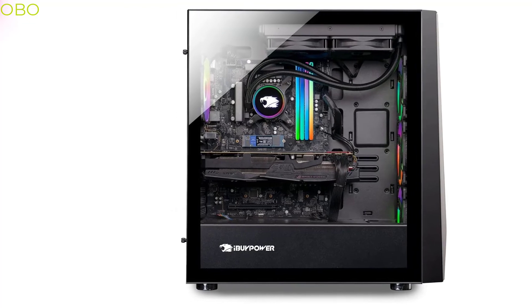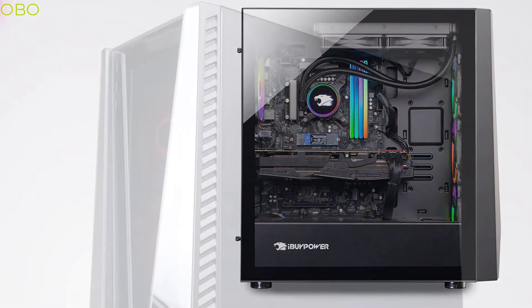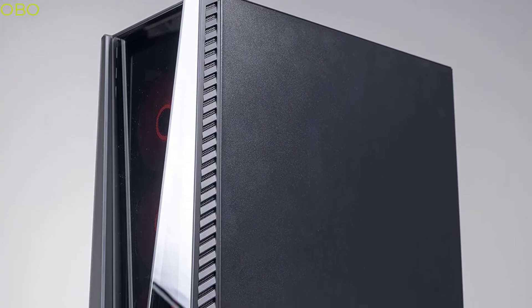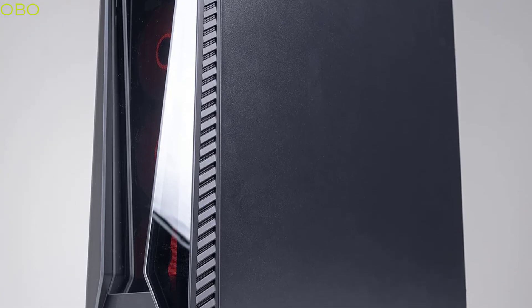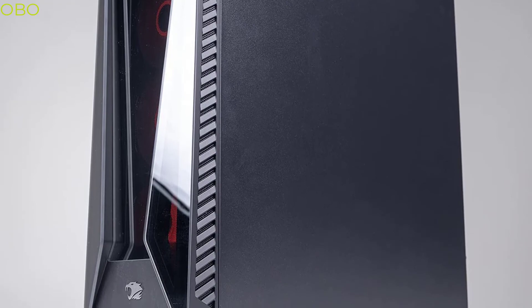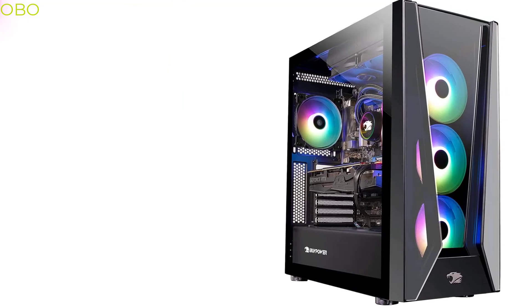World's best, powerful, and expensive desktop: the iBuyPower Pro gaming PC computer desktop Tracer 252i, featuring Intel Core i9-12900KF, GeForce RTX 3090 24GB, 32GB DDR4 3200MHz, 1TB NVMe SSD, 2TB HDD, Wi-Fi Ready, and Windows 11 Home. The most powerful gaming PC complete with the latest technology right out of the box.